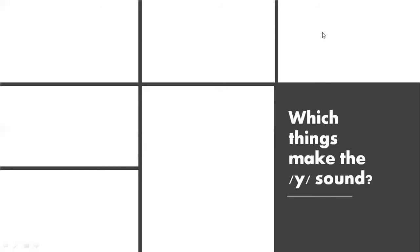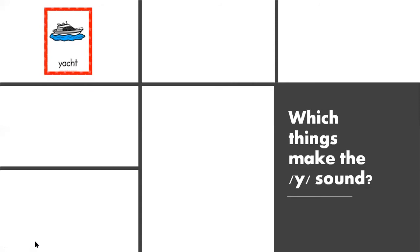Are we ready to look at some pictures that start with the Y sound? All right, let's look at the pictures. The first one we have is a Y, Yacht.